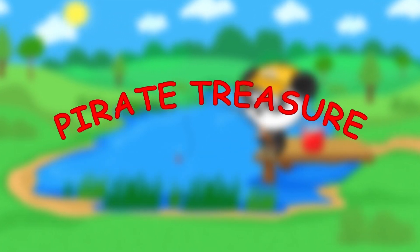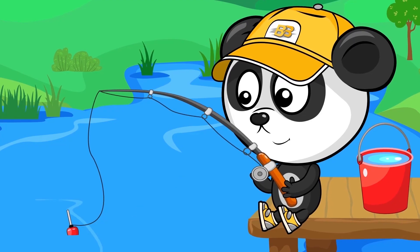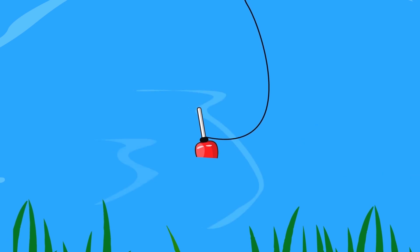Pirate Treasure. One day Bibi went fishing, but he didn't catch any fish.